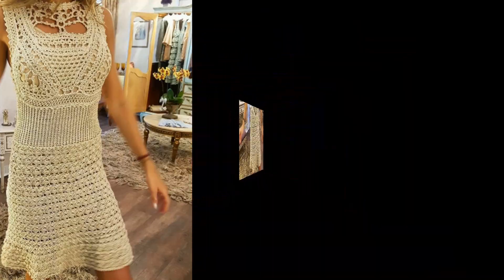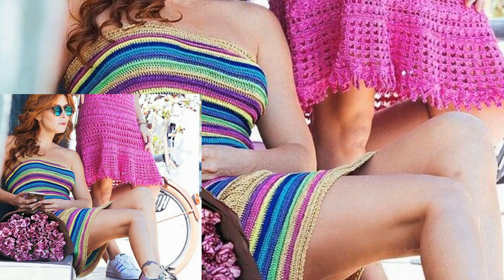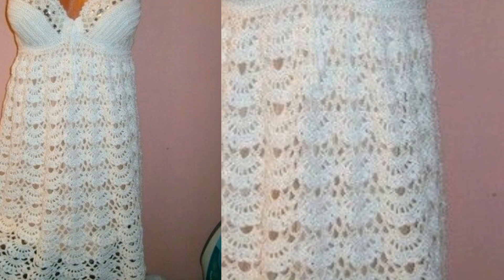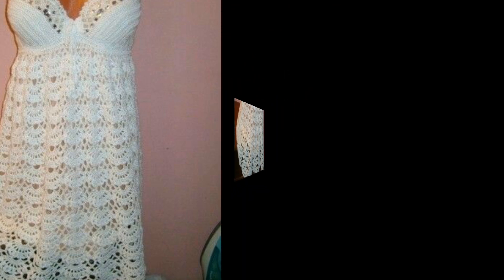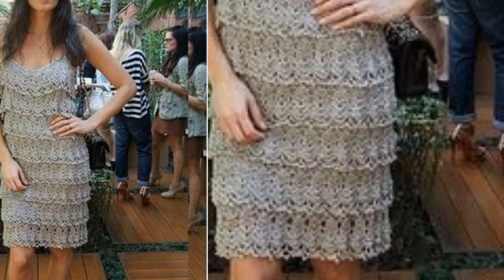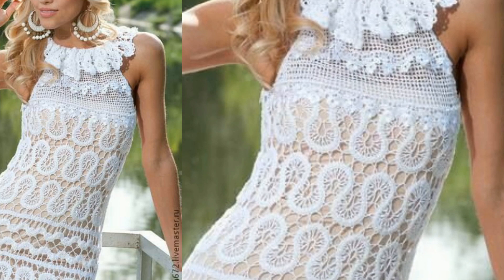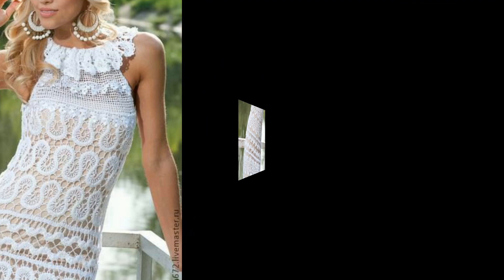So fans, keep watching my videos and stay connected with me. Today I am sharing with you very trendy and stylish crochet ladies dresses. In this video you will see beautiful, trendy, unique, and gorgeous ladies dresses. All the dresses are so stunning and useful, and I hope that you love this collection.